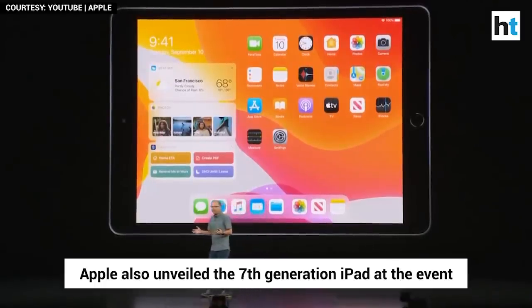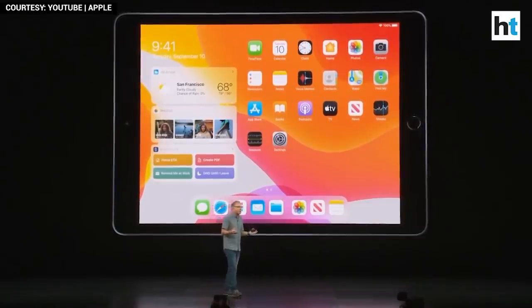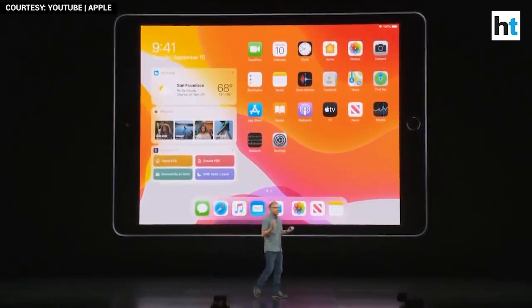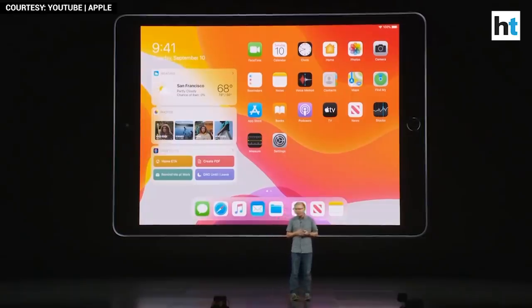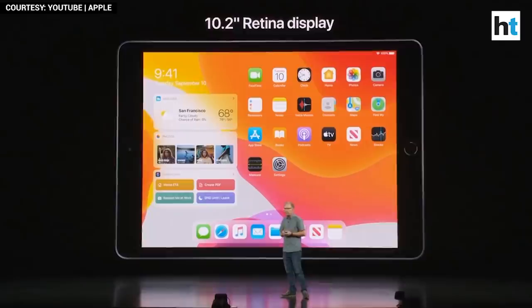iPad is a magical piece of glass. It can become almost anything we want it to be. So the display is so important to the iPad experience, and we're making the display even bigger. This iPad has a new, larger,